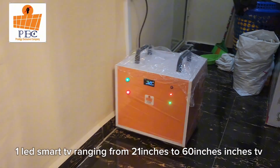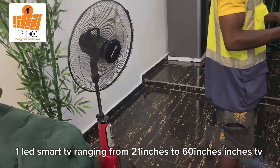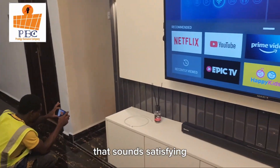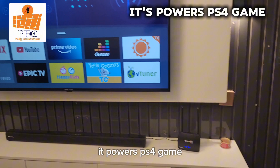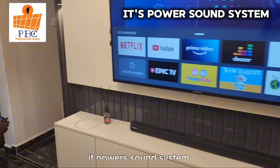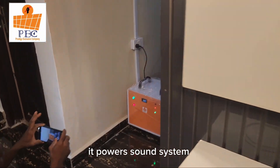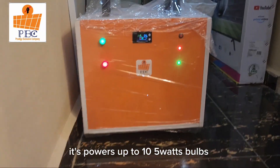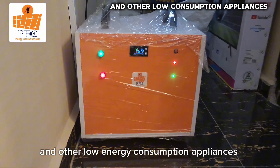One LED smart TV ranging from 1 inch to 60 inches. It powers the PS game. It charges two laptops. It powers a sound system. It powers up to ten 5-watt bulbs, and other low-energy consumption appliances.